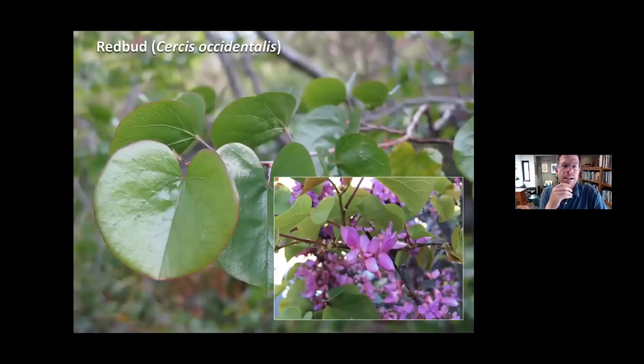Another plant I like a lot, also native to your area and mine, is the redbud — Cercis occidentalis. It's a deciduous legume with one species in the genus in California. It's unrelated to many other legumes in the world and has a strange cauliflorous habit, meaning it blooms right out of the bark, with really nice pink leguminous flowers.